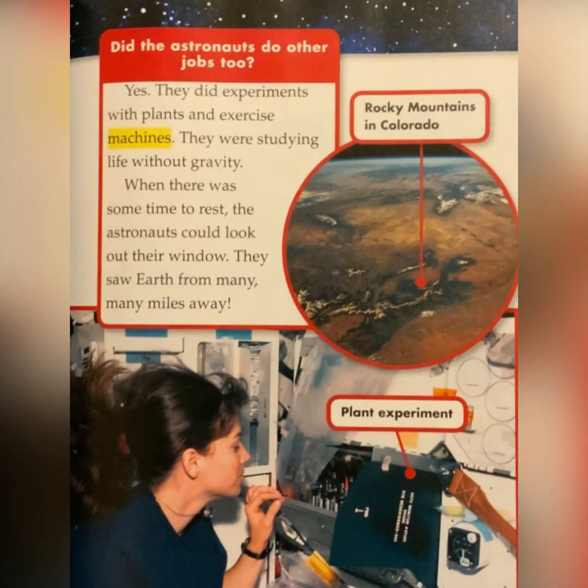Did the astronauts do other jobs too? Yes, they did experiments with plants and exercise machines. They were studying life without gravity. When there was some time to rest, the astronauts could look out their window. They saw Earth from many, many miles away.